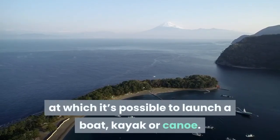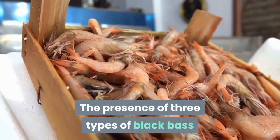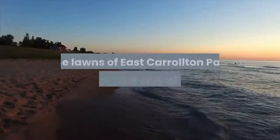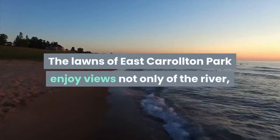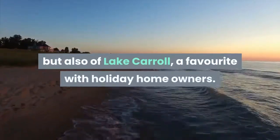Largely navigable, there are numerous points at which it's possible to launch a boat, kayak, or canoe. The presence of three types of black bass make the river popular with anglers too. The lawns of East Carrollton Park enjoy views not only of the river but also of Lake Carroll, a favorite with holiday homeowners.